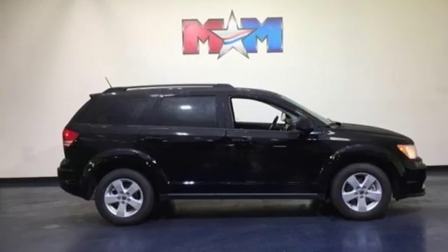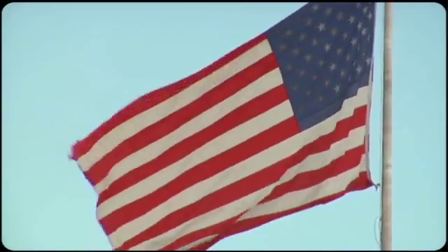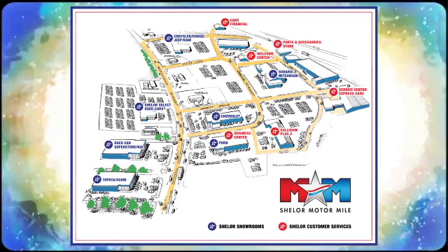Stop in for a test drive and make it yours today. Come visit us on the motor mile, where you're always a name and never a number. Call, click or stop in. We're conveniently located at 200 motor lane in Christiansburg, Virginia.